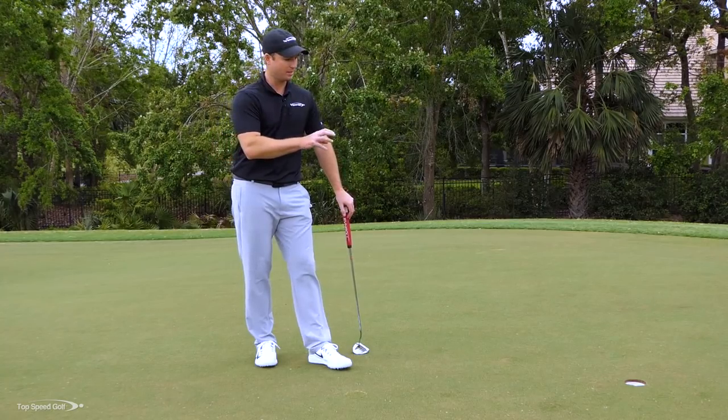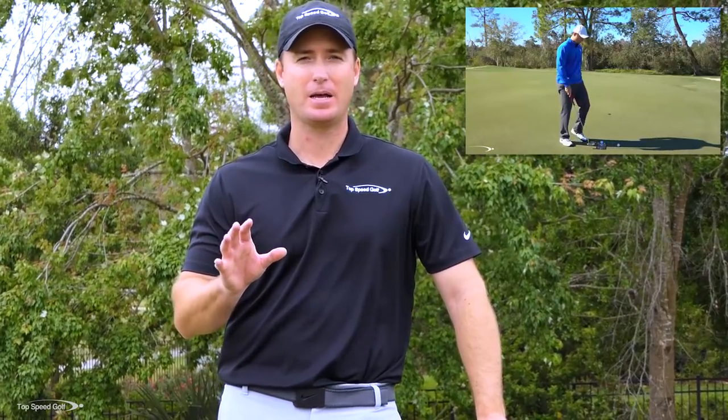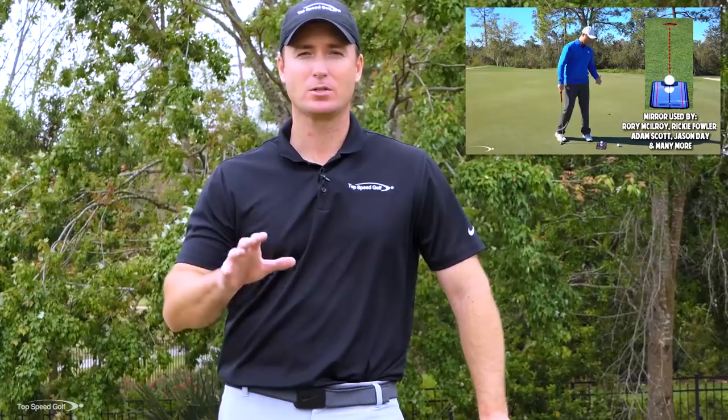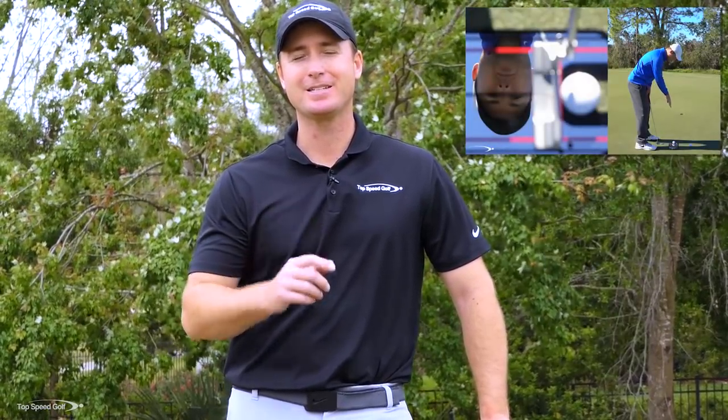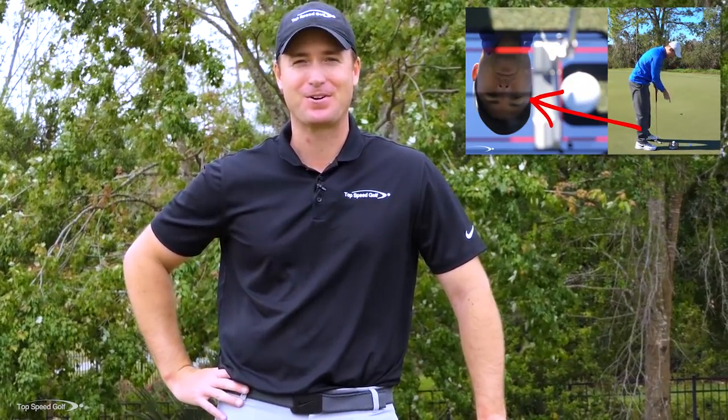So we've covered those three great stroke fundamentals, but what we need to do next is groove a stroke. I have a great video about how you can groove your stroke so time after time you get that great roll. Just click on the card on your screen or the link down below in the description. You'll get instant access to that video and you'll start making more putts and winning a few bucks off your friends.